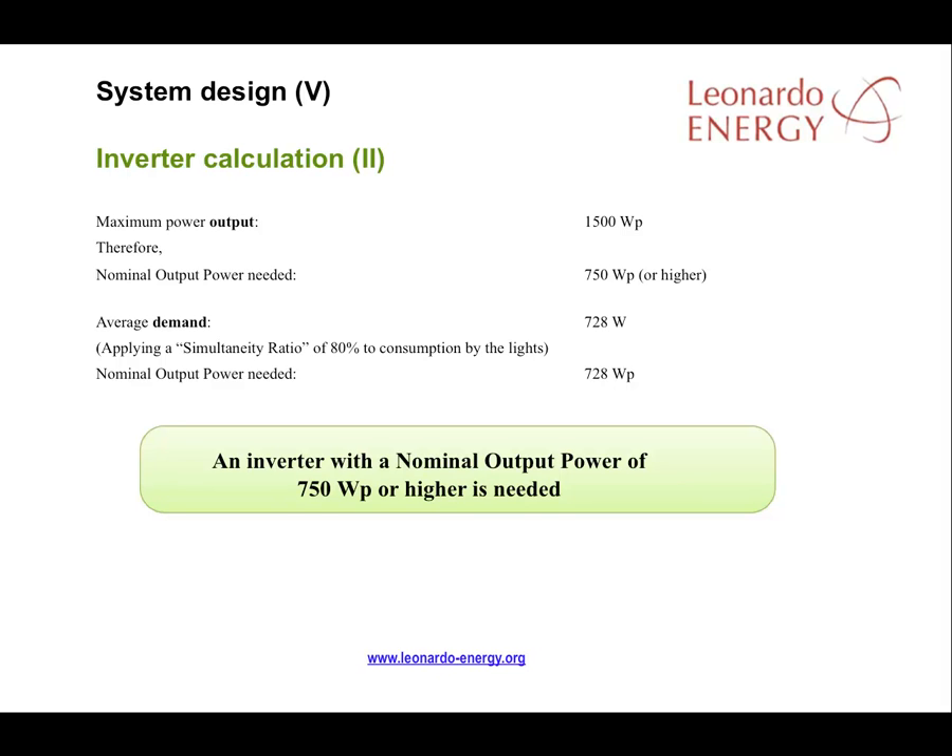If the maximum output power needed is 1,500 watts peak, and a typical manufacturer prepares their inverters to supply double the nominal output during limited periods — such as the 15 seconds or so when a fridge is starting — we can calculate that we need an inverter with nominal output power higher than 750 watts peak. Applying the simultaneous ratio to average consumption, the nominal output power of the inverter should also be higher than 728 watts peak. Choosing the more conservative of the two limits, the system will need an inverter with an output power of higher than 750 watts peak.